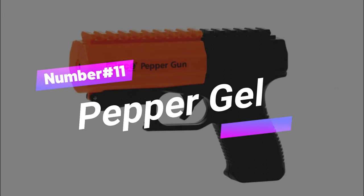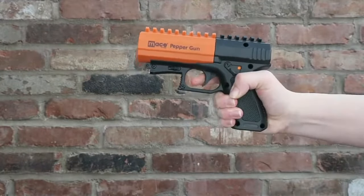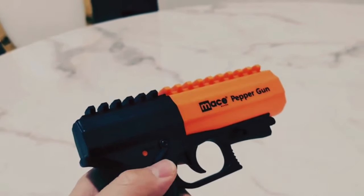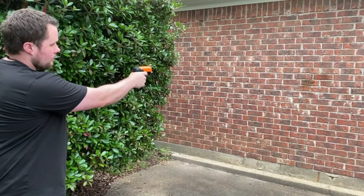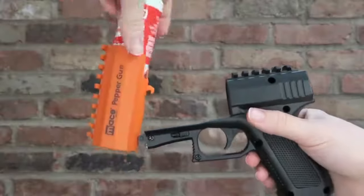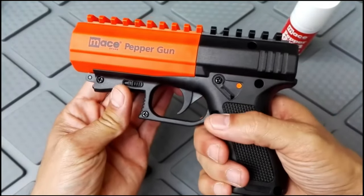Gadget number eleven: Pepper Gel. Introducing Pepper Gel, your sneaky secret weapon for self-defense. This banned gadget will make any attacker regret crossing your path — it delivers a punch that'll have them seeing stars, literally. Pepper Gel is like a superhero in a can: with a simple spray, it unleashes a barrage of fiery power that'll stop even the toughest bad guys in their tracks, causing temporary blindness and difficulty breathing. That'll give you plenty of time to make your escape. This game-changer can be yours for $404.